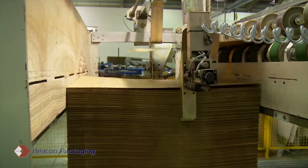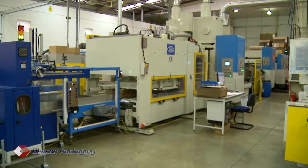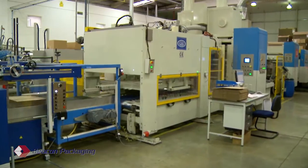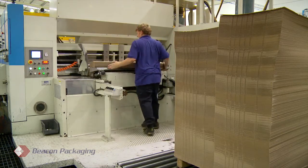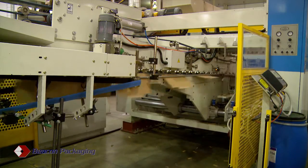A recent investment has been in a two-color fully automatic mini casemaker, which can run at speeds of up to 15,000 boxes per hour and produce boxes with panel dimensions as small as 60 mm by 110 mm.